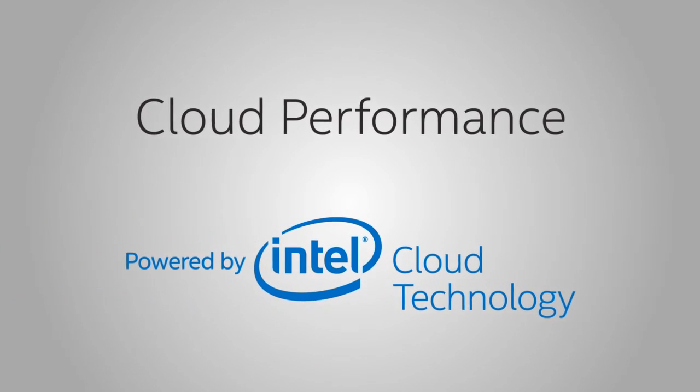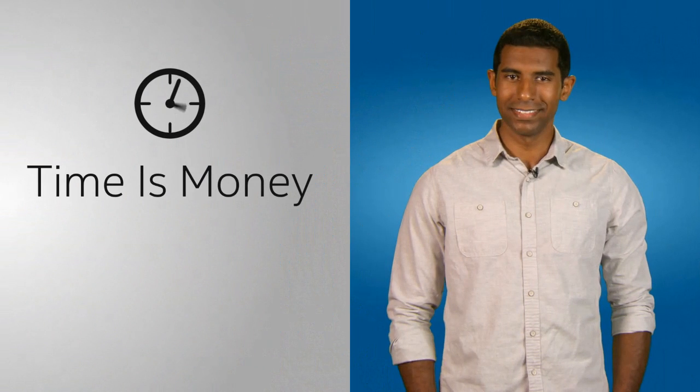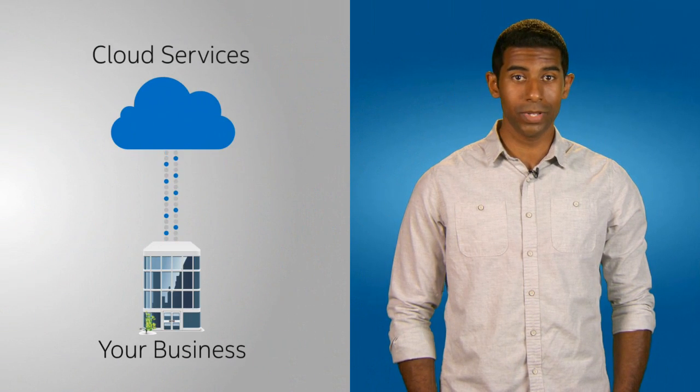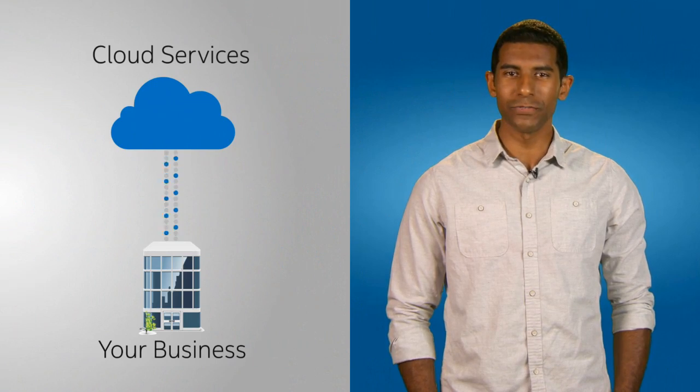Hi, I'm Alex for Intel. Time is money. And in today's cloud-based world, your business depends on cloud-based applications and data being delivered fast.